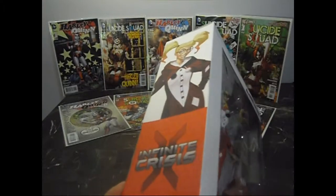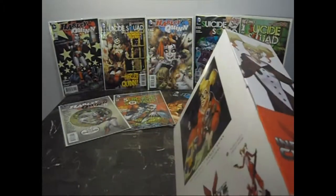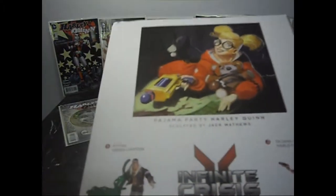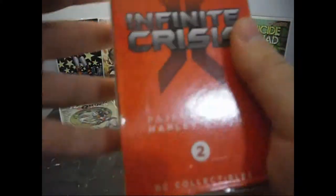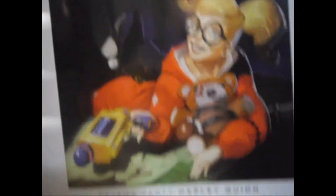I believe this is the second one. Let me double check that. This is the Pajama Party Harley Quinn. It's number 2 of the VCE Collectors. As you can see, there's actually quite amazing art — you can also see the art on my Facebook.